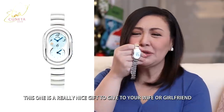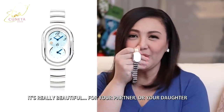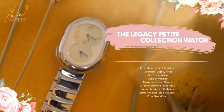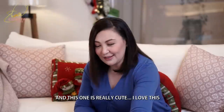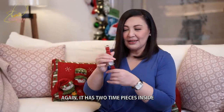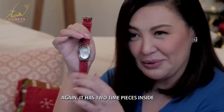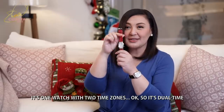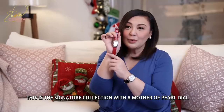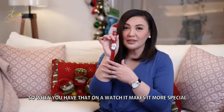Pag-gift sa misis ninyo, sa girlfriend ninyo, o sa partner ninyo, o sa anak — beautiful from Philip Stein. This is called the signature collection with a Mother of Pearl dial. Mother of Pearl is pretty precious, so when you have that on a watch it makes it more special. It has rose gold accents and it's a small size — parang petite na naman siya.